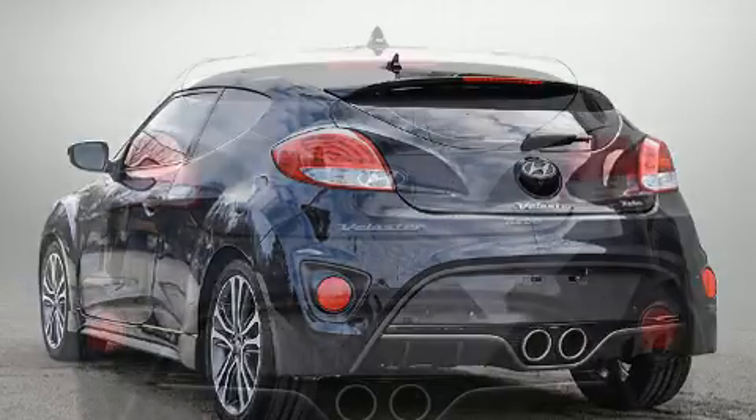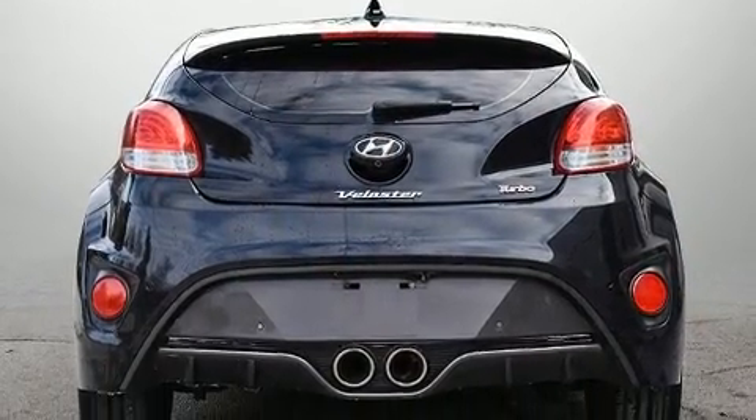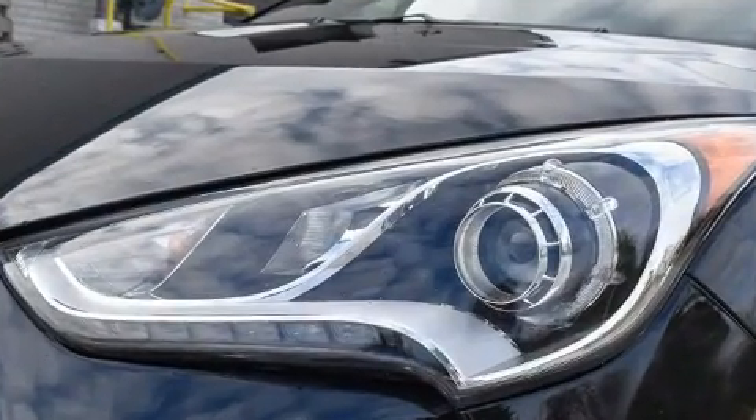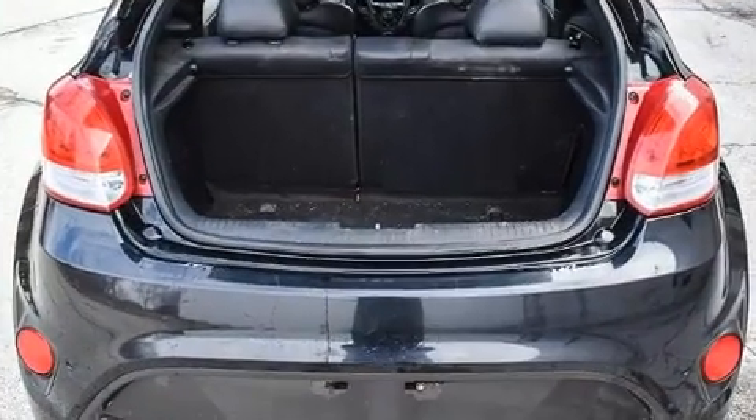All of the premium features expected of a Hyundai are offered, including variably intermittent wipers, heated seats, power moonroof, turn signal indicator mirrors, remote keyless entry, and a split-folding rear seat.